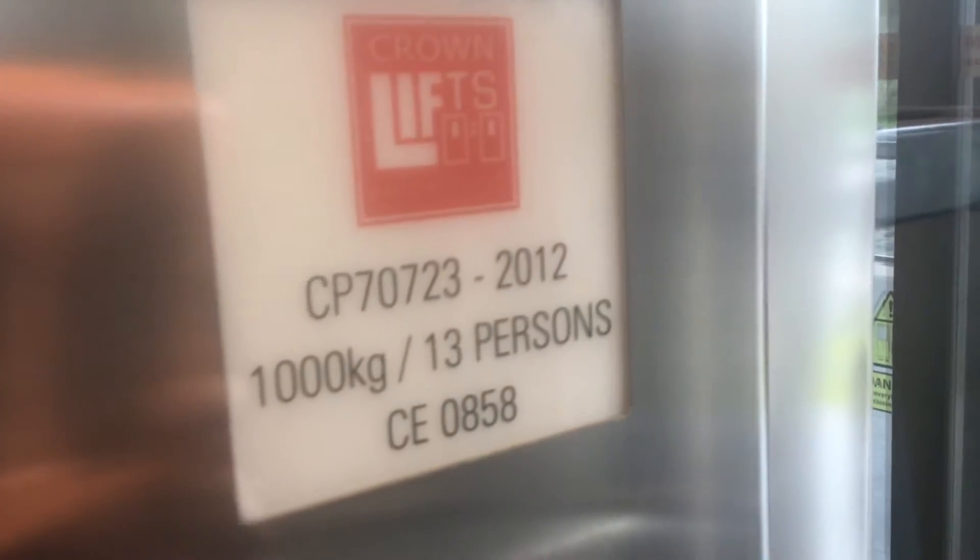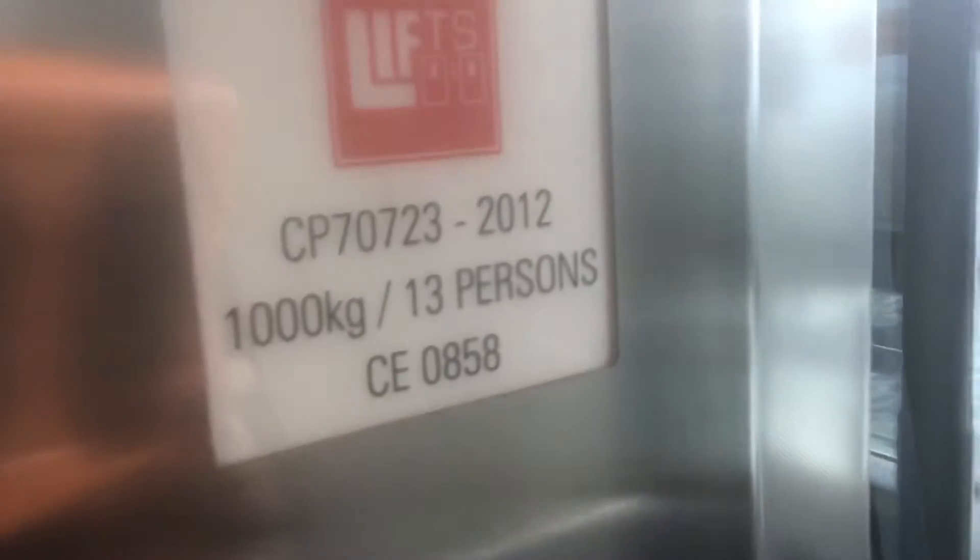Oh wait, it's a Crown lift. Capacity: 1,000 kilograms, 13 persons. Built in 2012. It's a generic lift, it's made by Crown.